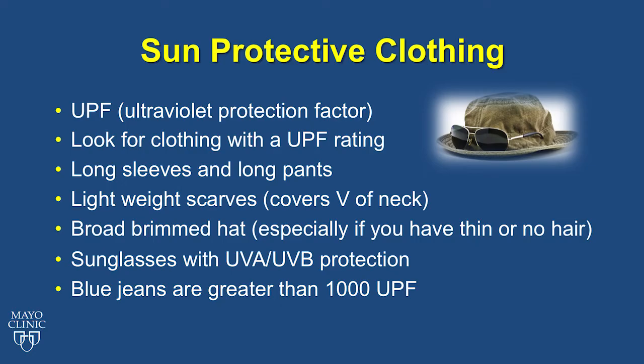Sun protective clothing is the best form of protection from the sun aside from avoidance. Sun protective clothing is labeled by UPF — ultraviolet protection factor. When choosing sun protective clothing, look for clothing labeled with a UPF factor such as UPF 50 or UPF 100. Wear long sleeves and long pants, lightweight scarves to cover the V of the neck, broad-brimmed hats especially if you have thin or no hair, and sunglasses labeled with UVA and UVB protection. A plain white cotton t-shirt is equivalent to about a UPF of only 7, while blue jeans are greater than 1,000.